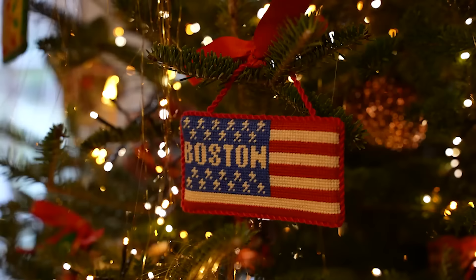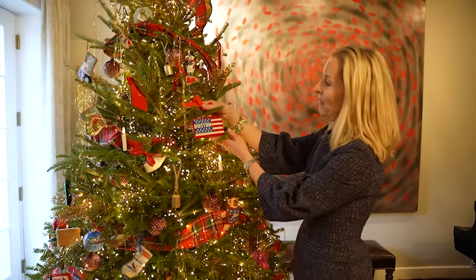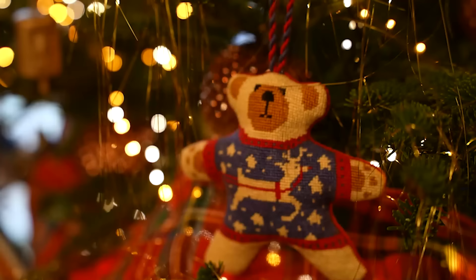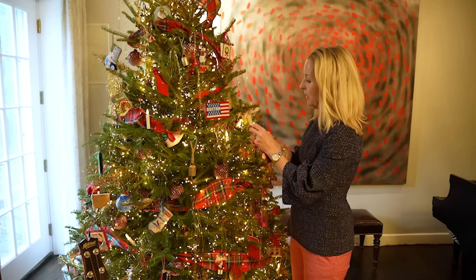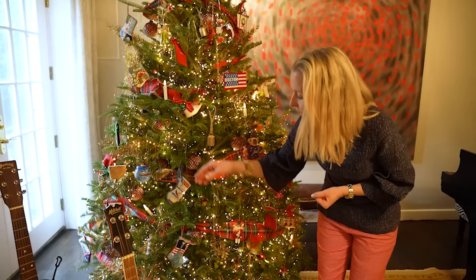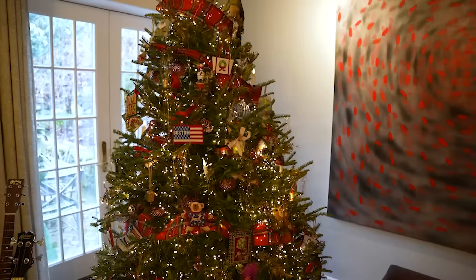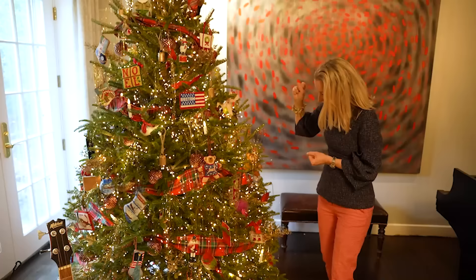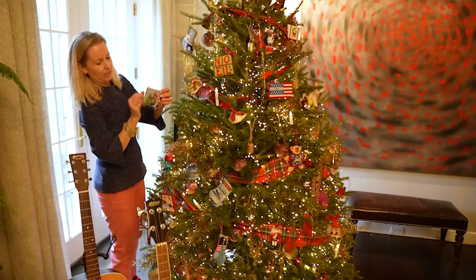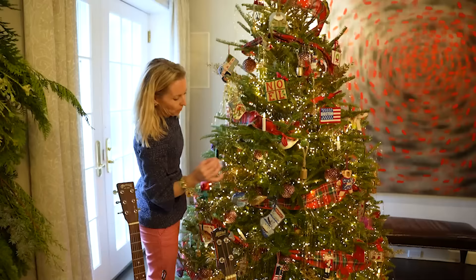I do needlepoint ornaments — every year I do two of them, and I have the year embroidered on the back, so my kids will get one of them whenever they start to have their own trees. Needlepoint ornaments are the easiest to do because they're so small — I just carry them with me in my purse. Anytime we travel anywhere, I like to go into a needlepoint shop and see what they have, so it's a collection of different places we've lived, different years. I have one special one that my sister made for me. I don't design them — I buy them already painted.